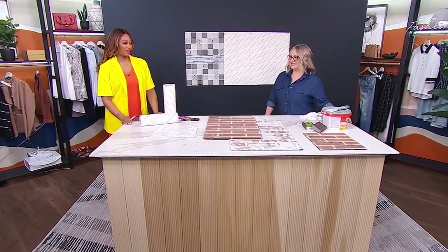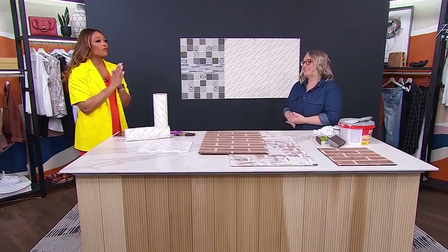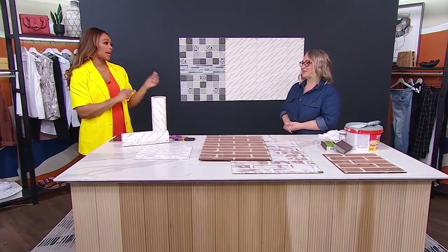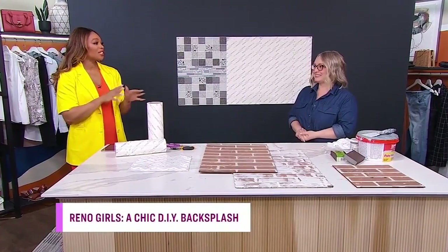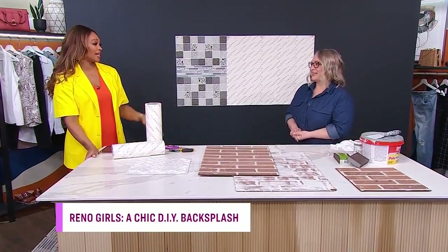All of that hard work paid off big time, Leigh Ann. You're such a good daughter. Watching you paint that floor was incredible. You couldn't paint the backsplash, so you had to get a little creative — you're going to take us through some of the solutions you came up with and the options you used.